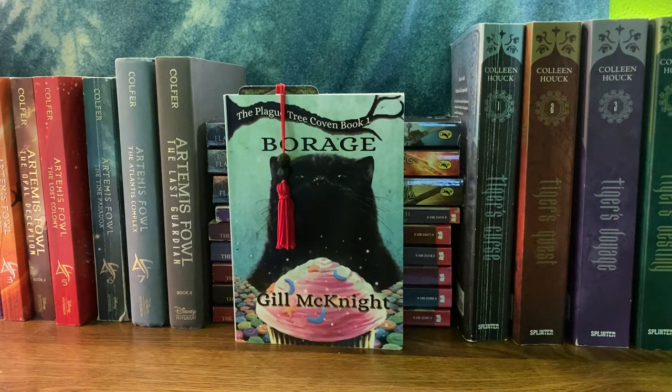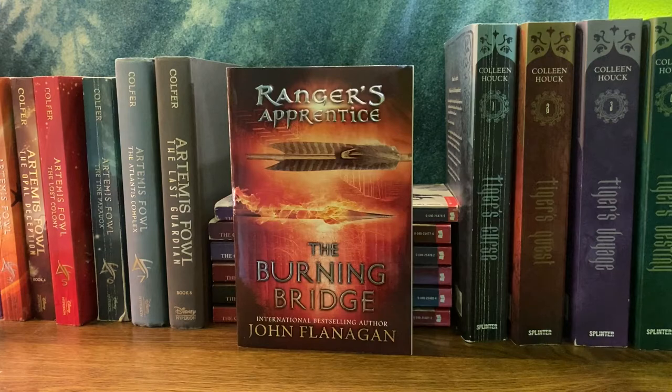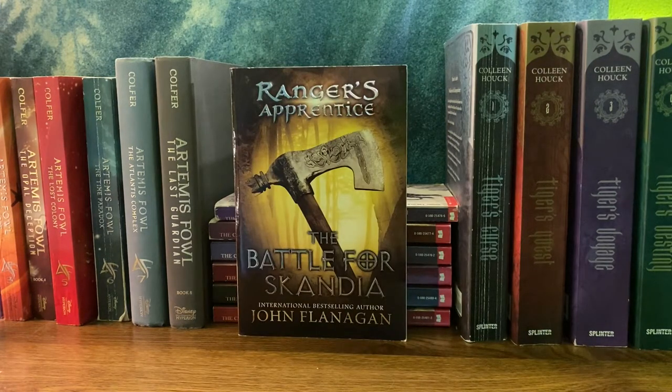Next we have the only five-star book I read in 2020 gracing my favorite shelf. This is Borage by Gil McKnight — it is the first book in the Plague Tree Coven series, and I am 100% hunting down more when October hits because it's so good. Next I have the Ranger's Apprentice series by John Flanagan. I don't currently have all of them; I've been slowly adding them over the years. The ones I have are the first and second — the original duology with the Ruins of Gorlan and the Burning Bridge — and also number four, The Battle for Skandia.